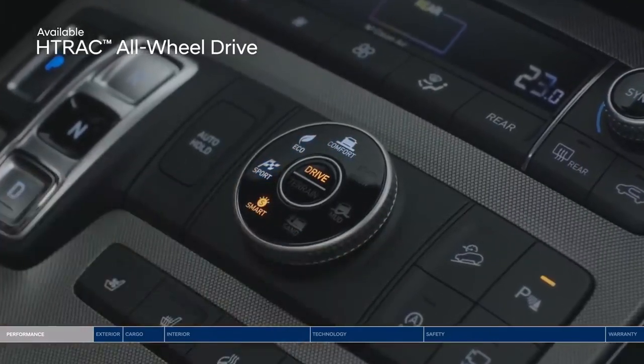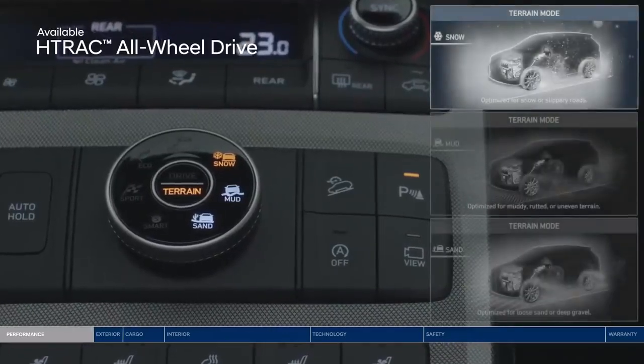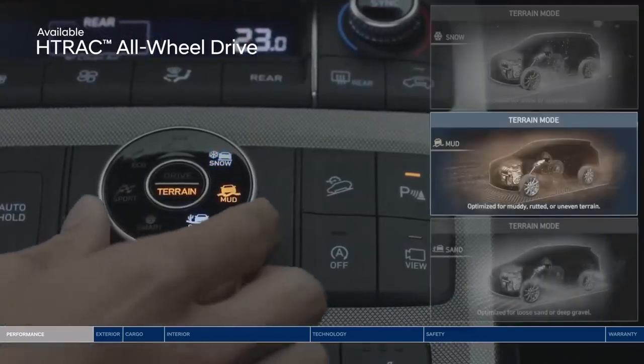You can also customize the system to handle different road surfaces, thanks to 3 terrain modes: Snow, Mud, or Sand.